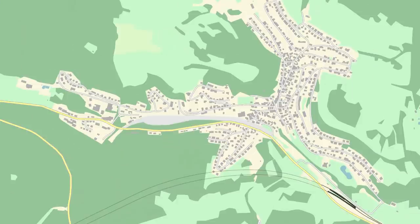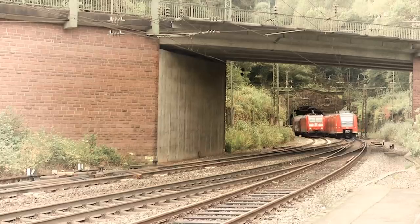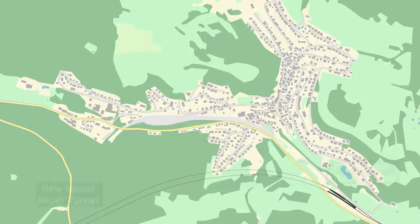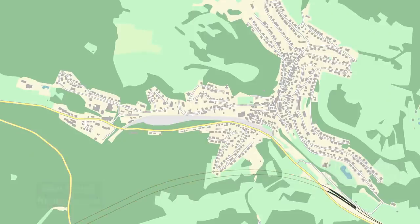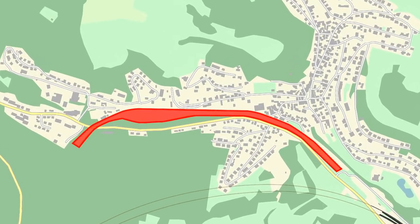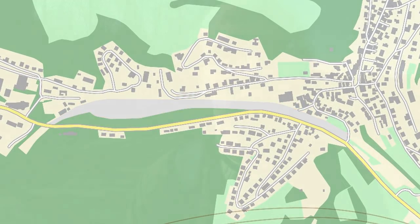But first, a quick reminder. The original tunnel was not at all suitable for modern high-speed trains, so a new tunnel was built, with the mouth and the station at the other end of the village. This left a big empty space the whole length of the village, and what I wanted to know was what had happened to it.